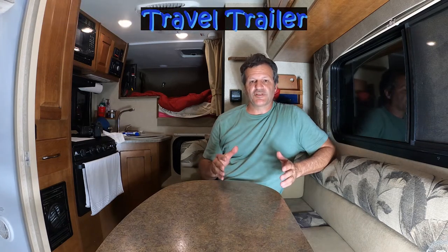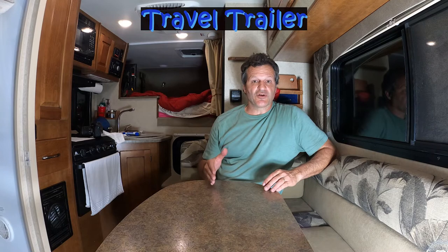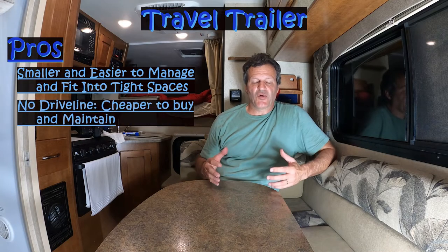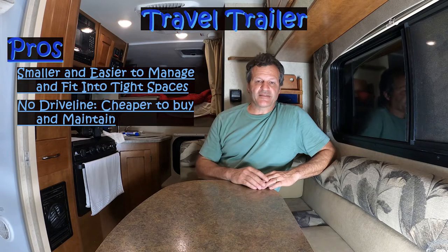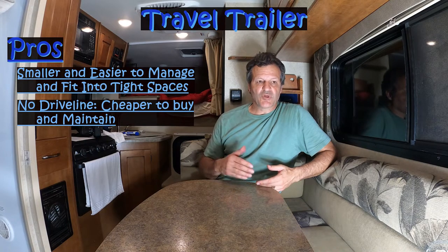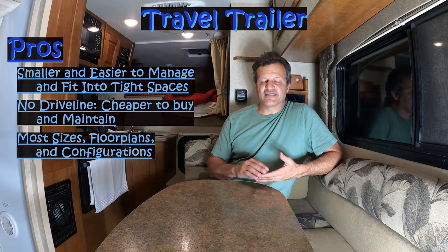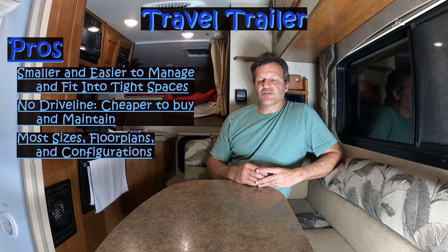Now travel trailers. Travel trailers are similar to fifth wheelers in that you pull them behind your truck, but the big difference is they connect at the bumper. Because of that, they tend to be smaller — you can't tow as much from the bumper. Being smaller means you can get into tighter spots, they're a little easier to park and drive. There's no driveline to maintain — only tires and brakes — so they're less expensive to buy and maintain. I think travel trailers give you the best bang for your buck because they're the most common type of camper, with the most options, configurations, and floor plans available, and the lowest price per square foot. You can pull one with a truck, an SUV, or even a car depending on the size.